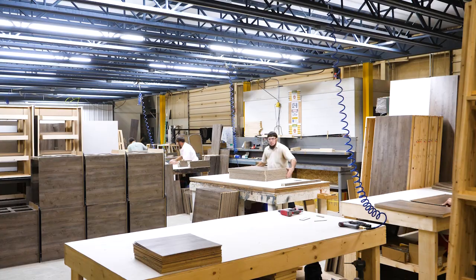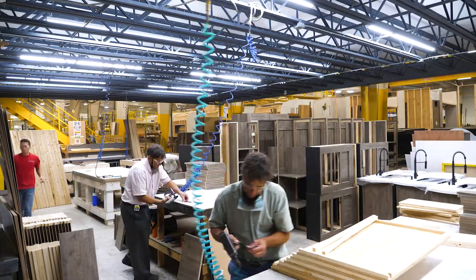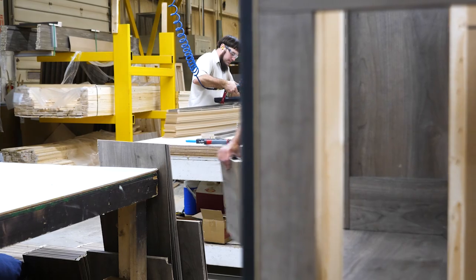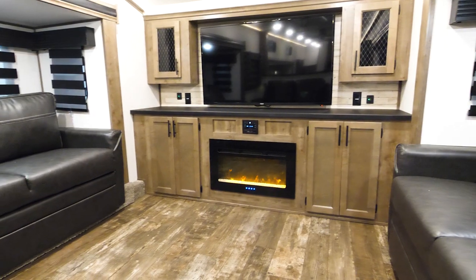With Sabre, the only place you'll find us cutting corners is in our in-house cabinetry shop, where we use real wood mortise to give you and your guests a fine camping experience.